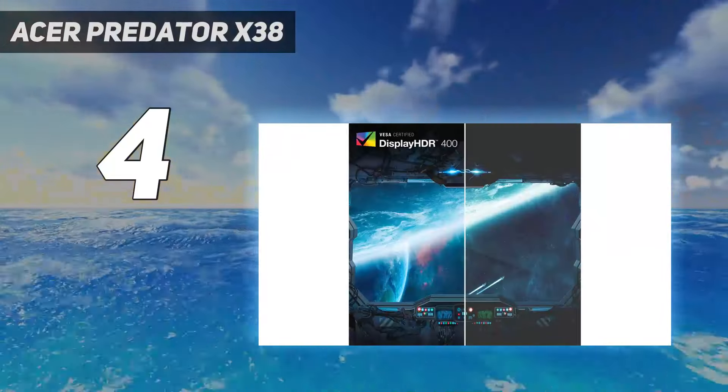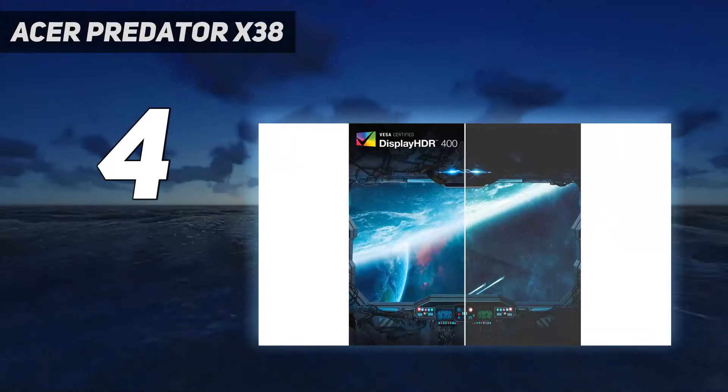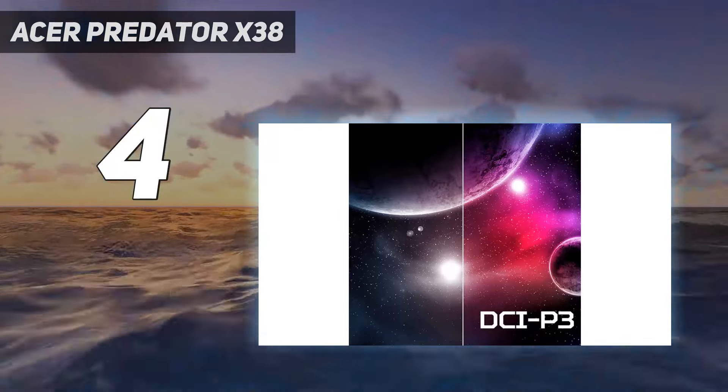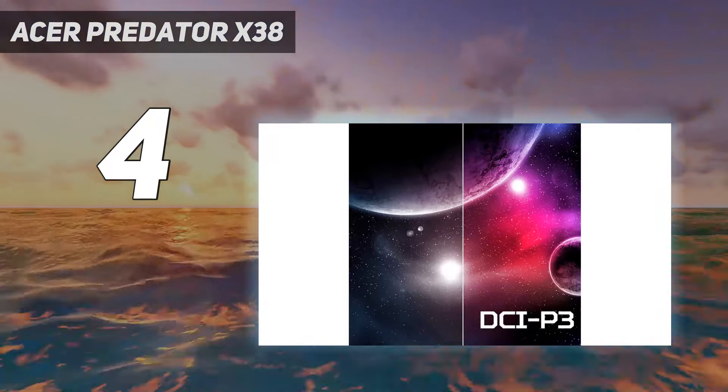The image quality is beautiful, crisp, and vibrant, despite a just-okay HDR performance, and the amount of game, landscape, or spreadsheet you can take in is spectacular.